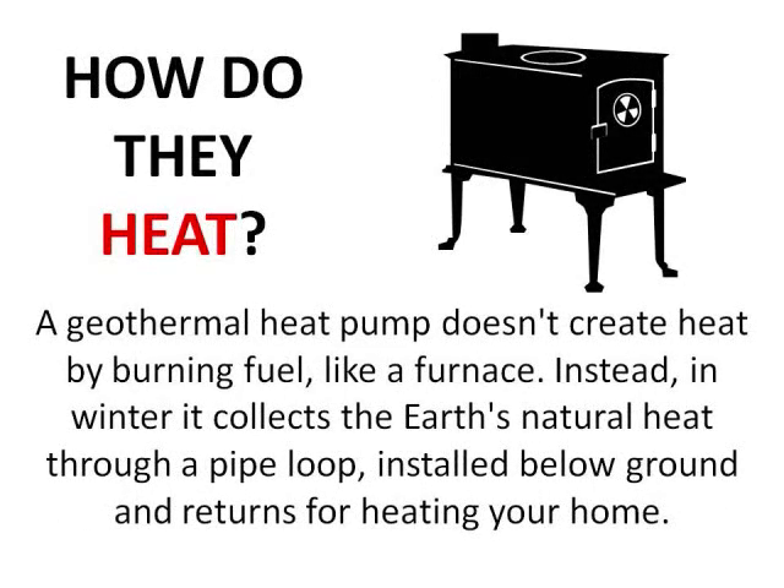A geothermal heat pump doesn't create heat by burning fuel like a furnace does. Instead, in winter it collects the Earth's natural heat through a series of pipes, called a loop, installed below the surface of the ground. Fluid circulates through the loop and carries the heat to the house. There, an electrically driven compressor and a heat exchanger concentrate the Earth's energy and release it inside the home at a higher temperature. Ductwork distributes the heat to different rooms.